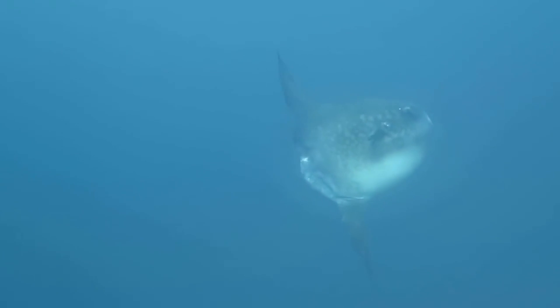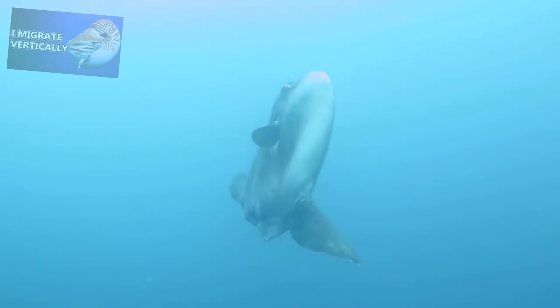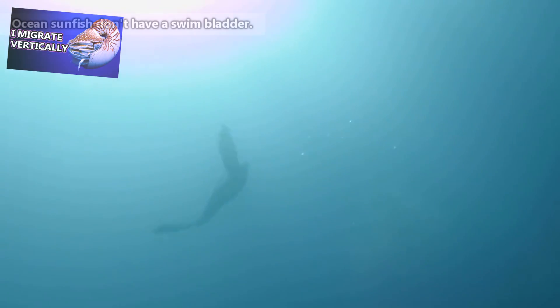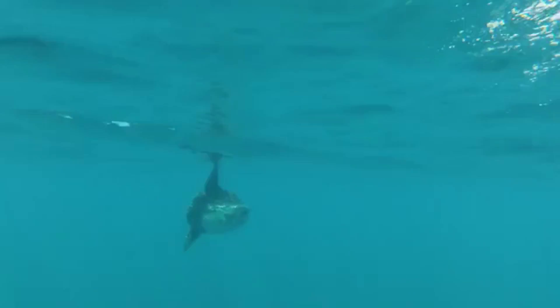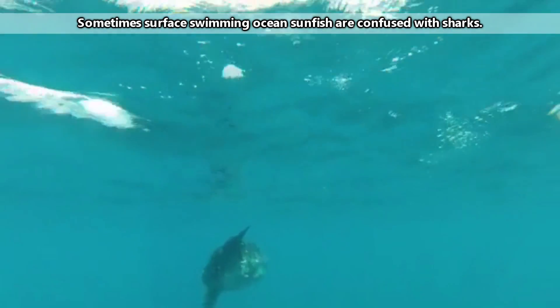Ocean sunfish might look like they would be poor swimmers with their floppy little fins, but they can get around — remember, they migrate. They might also migrate vertically throughout the day, like a nautilus. Ocean sunfish are generally known as surface-dwelling animals, but they dive deep to search for prey during the day. They may also dive to escape predators, which can include killer whales, sharks, and sea lions.